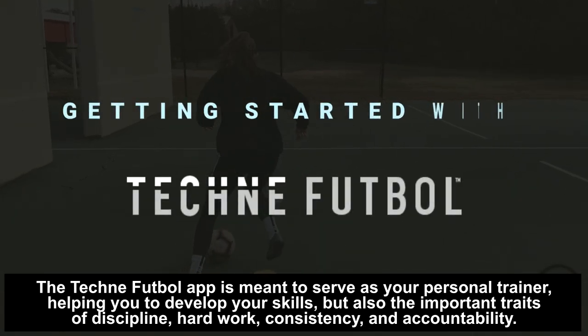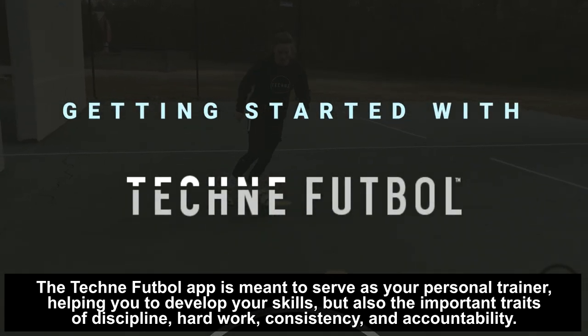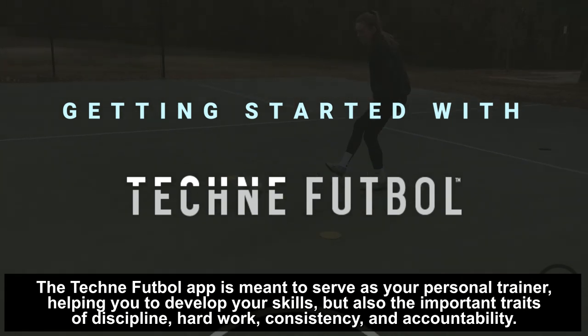The TechniFootball app is meant to serve as your personal trainer, helping you to develop your skills but also the important traits of discipline, hard work, consistency and accountability.